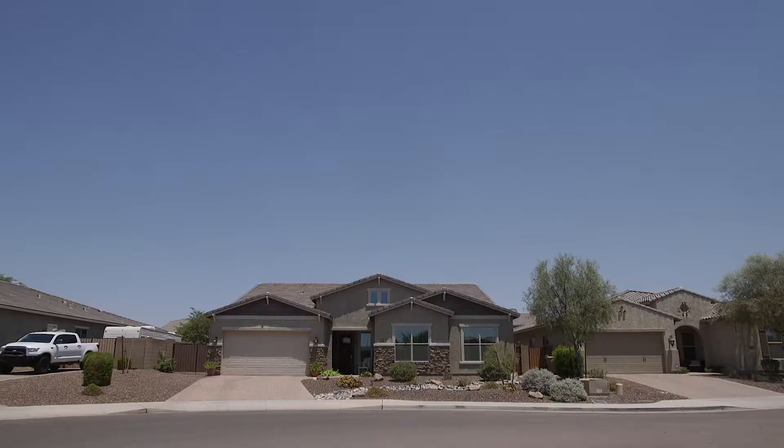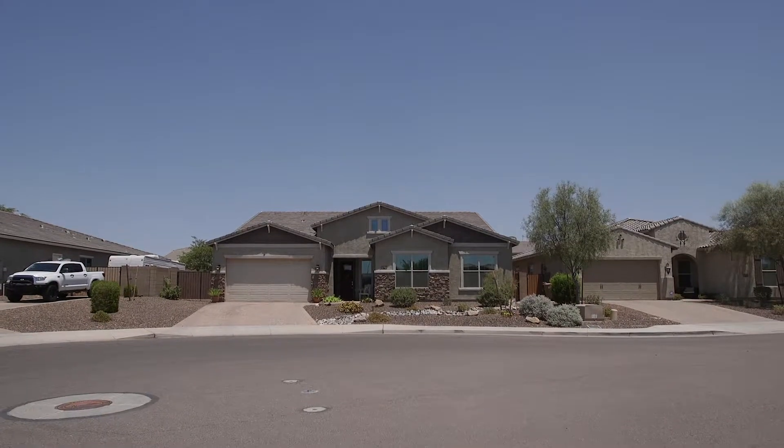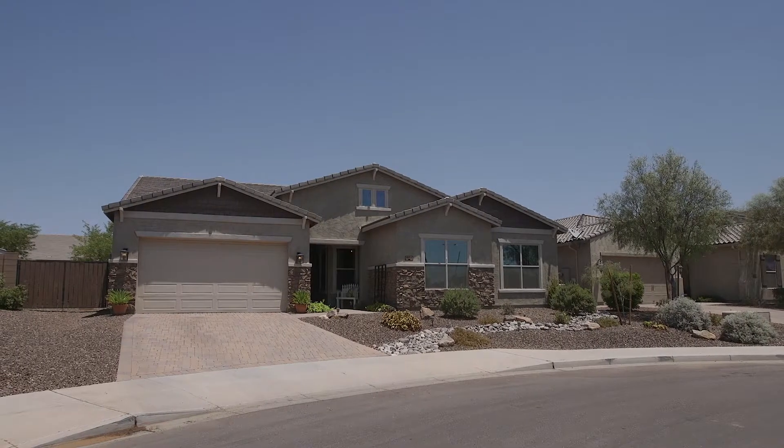Hi, I'm Chris with The Spalding Team and today I'm at one of my favorite Northwest Valley communities, The Meadows. This beautiful house was built in 2014 and shows like a brand new model home. Come on inside and I'll show you around.